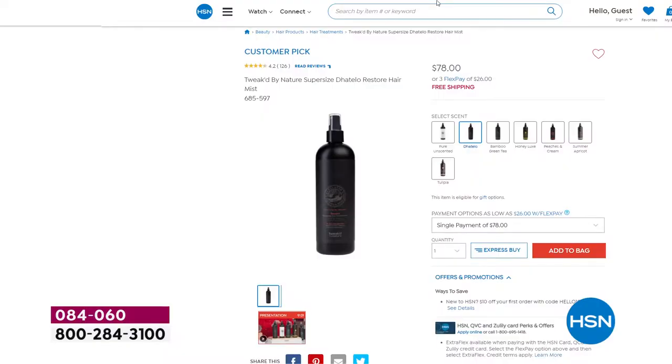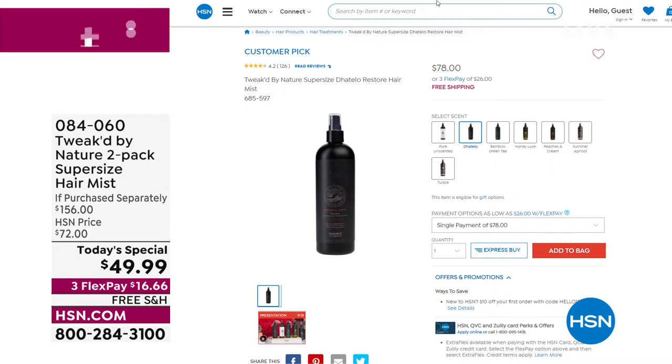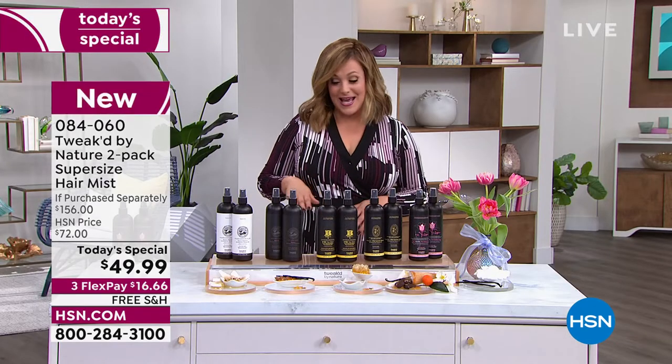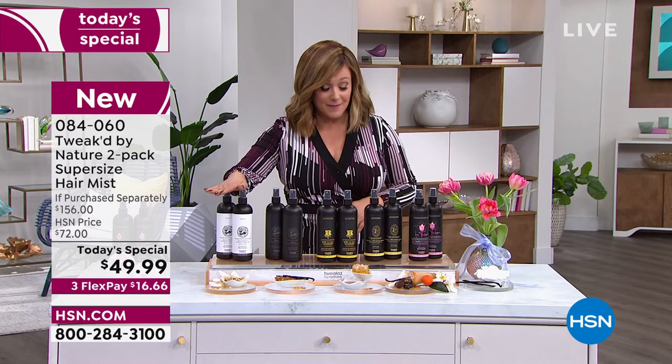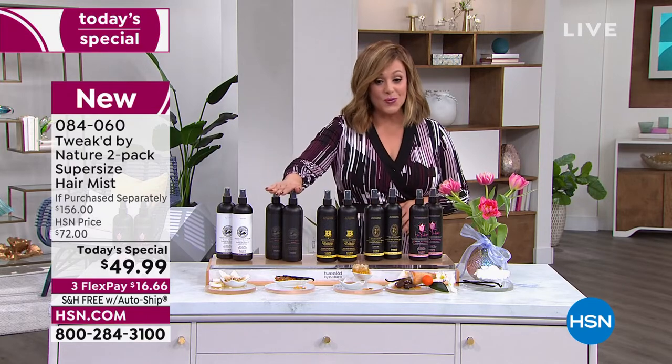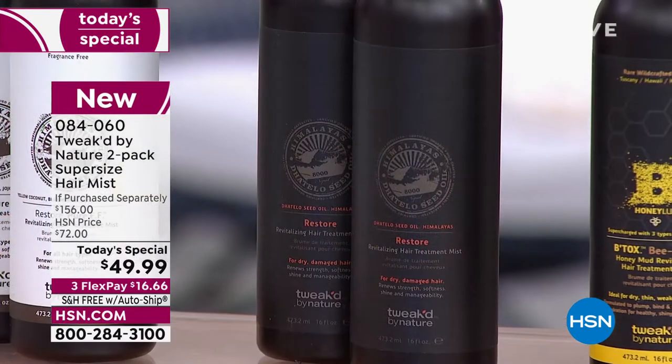It's like a miracle for your hair in a bottle. One of these 16-ounce bottles typically goes for $78. Today you're getting two — we doubled that up for $28 less. We're basically over 65% off what you'd pay if you bought these separately. We've got new scents for you today. Two of either the Pure Unscented, or you can choose the original, which is your Amber Vanilla — this is called the Restore.